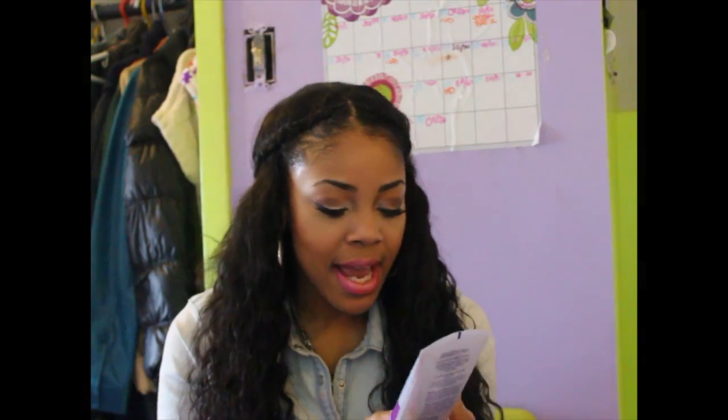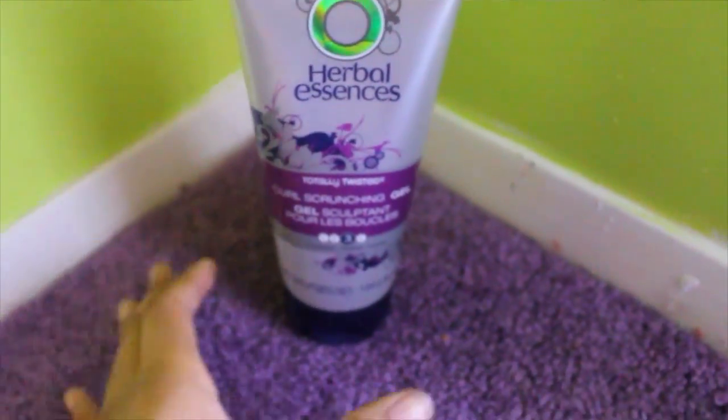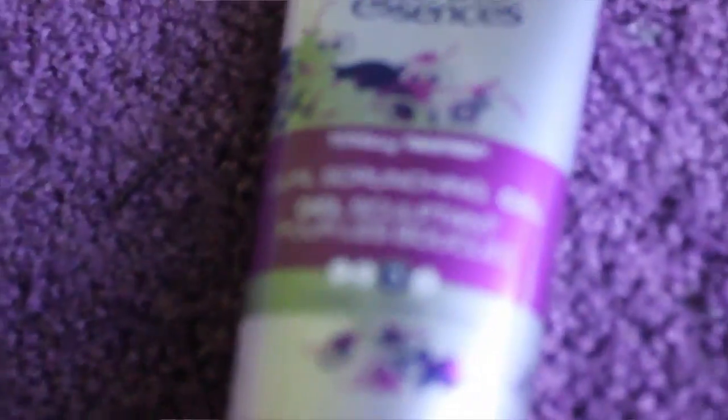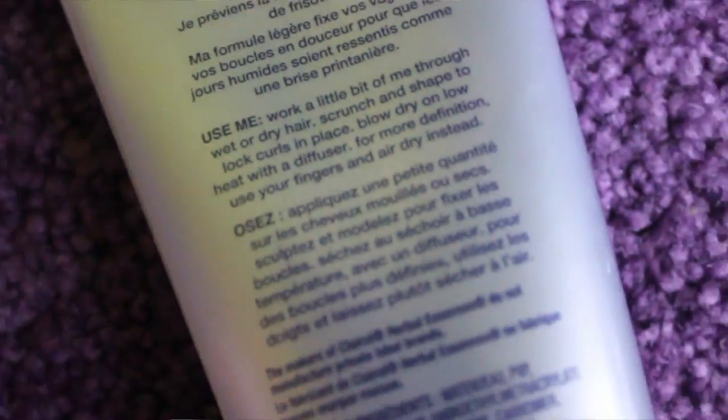The next product is for if you want scrunched-up curls — that Spanish curl look. This is the Herbal Essences Curl Scrunching Gel, and it's level three out of four in strength, so it's a real gel. It smells really good. You just put it on your hair, scrunch it to lock the curls in place, and you can use a diffuser or just let it air dry.